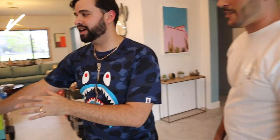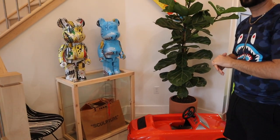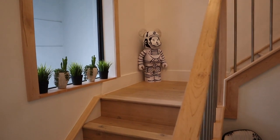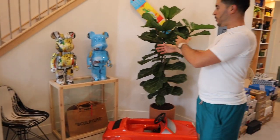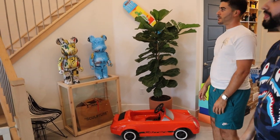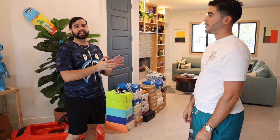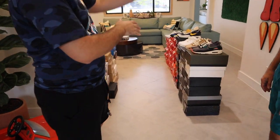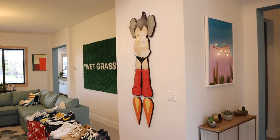Right here in this corner we have some Bearbricks — two Bearbricks, and one on the stairs as well. For everybody that doesn't know, these are Basquiat pieces, all licensed Basquiat releases for Bearbrick. We moved all the sneakers from his closet down here just to get a cozier vibe. Down here we also have a little Astro Boy — a beautiful piece.